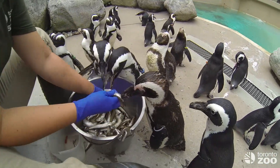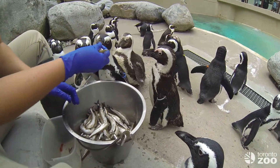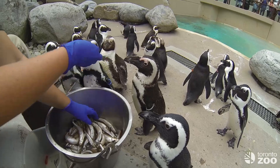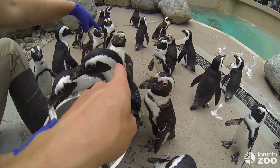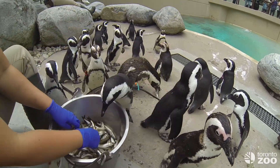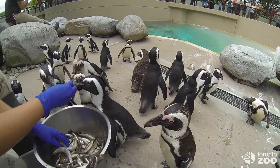They get fed as much as they possibly want. Depending on the season, sometimes they'll eat five or ten fish, sometimes they eat more — if they're getting ready to molt, like Flap over here, he was probably eating closer to 30, 40, or 50 fish a day about a week ago, just to get ready to drop his feathers.